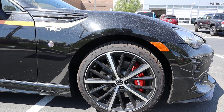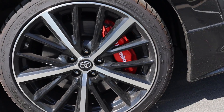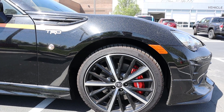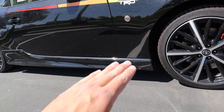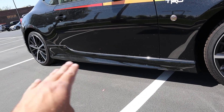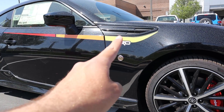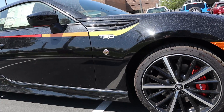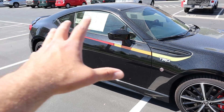Coming around the side, we've got 215 millimeter tires wrapped around 18-inch rims, and yes, you do get Brembo brakes with this TRD package. The tire and rim setup in the back is identical. There's also some side skirt action going on — not too aggressive — and you get the TRD emblem on the side as well.